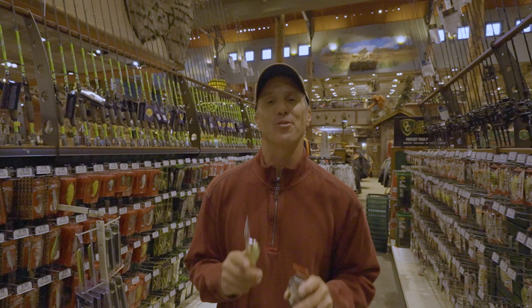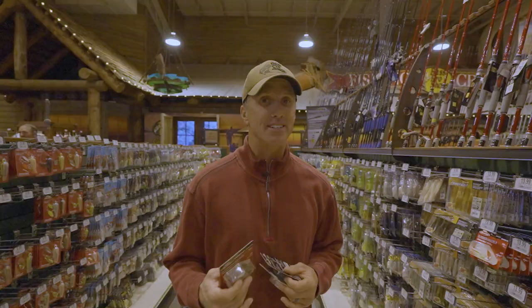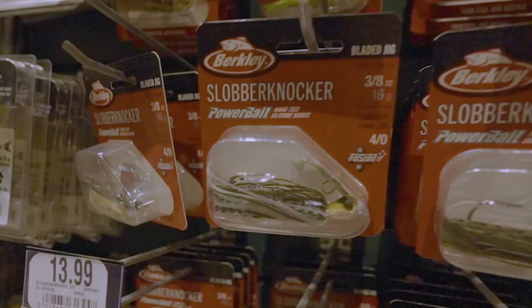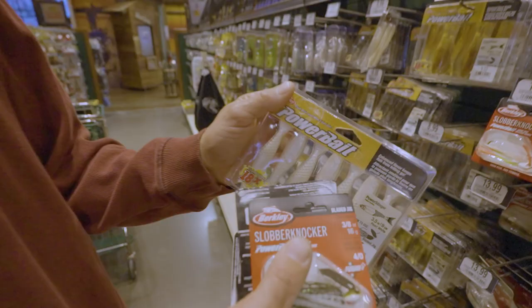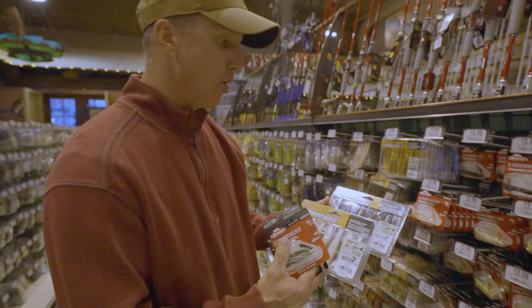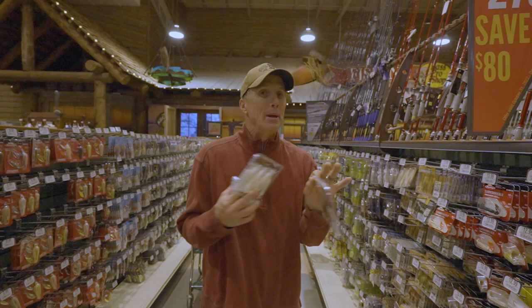Another great gift for an angler is a vibrating jig. These baits work everywhere across the country — a pond, a river, a lake. My three favorite colors: white, green pumpkin, and green pumpkin shad. If you don't know what size to get, get half ounce — I use that 80% of the time. If you want to get one more, get a three-eighths ounce. You also need to get some trailers to go along with them. Get the Power Stinger — a white color and a green pumpkin color. I like the 3.5-inch size best. Get the 3.5-inch size and he'll be happy.